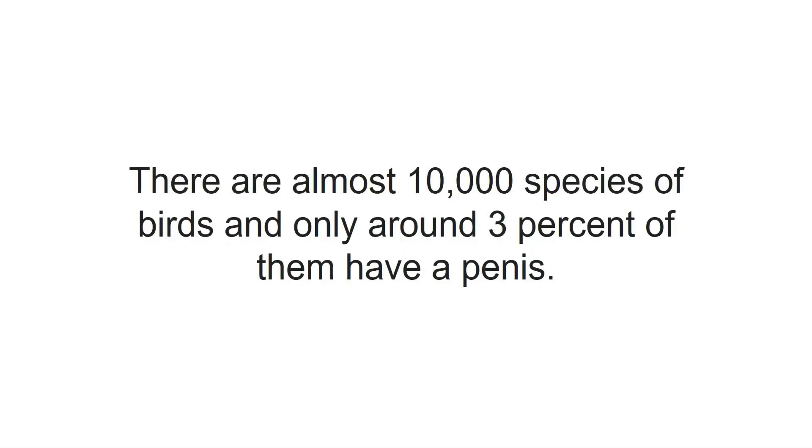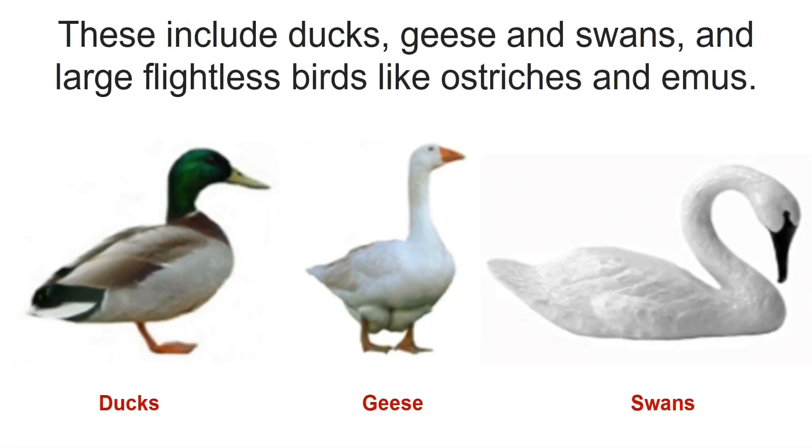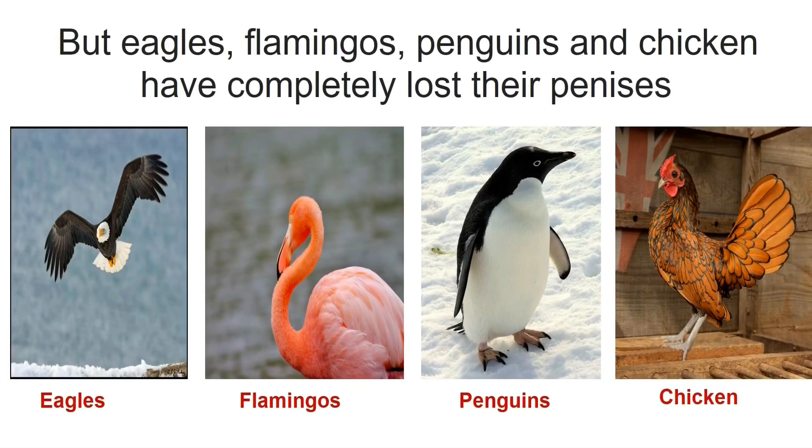There are almost 10,000 species of birds and only around 3% of them have a phallus. These include ducks, geese and swans, and large flightless birds like ostriches and emus. But eagles, flamingos, penguins and albatrosses have completely lost their phalluses.